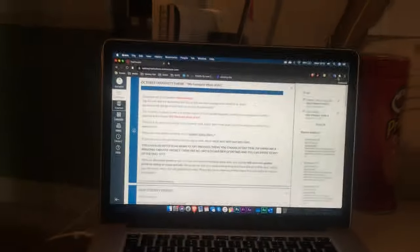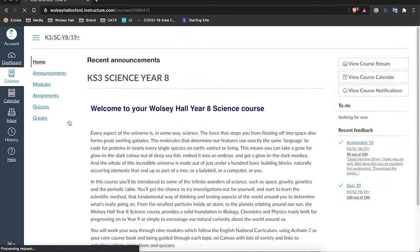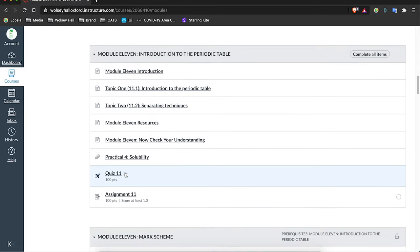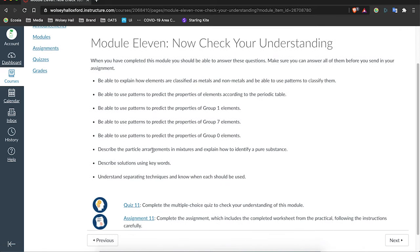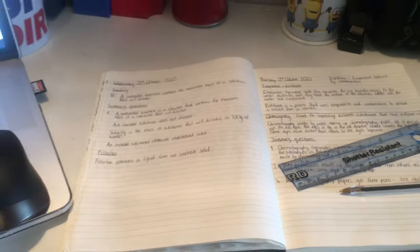At nine o'clock I begin my studies and go over to my shelf where I keep all of my books and folders stored. I always start with science. I then check Canvas to see if there's been any updates, click on science, and go to my next bit of work. Today is revision, making sure I'm prepared for the quiz and assignment. I spend the next hour doing revision and going over what I've done in the topic, making sure I understand what I've learned before moving on.